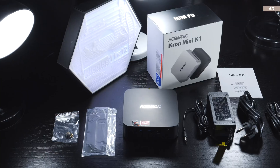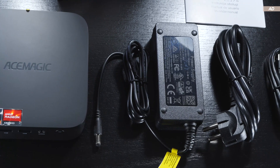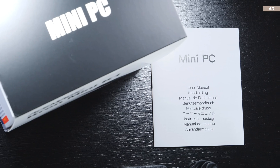As far as what comes included, there's the K1 Mini PC, the power cord and power supply rated at 65W, an HDMI cable, a VESA mounting bracket along with screws, and some paper documentation.